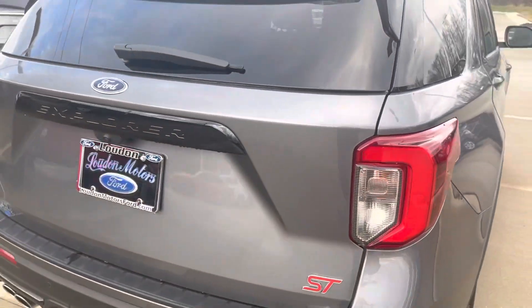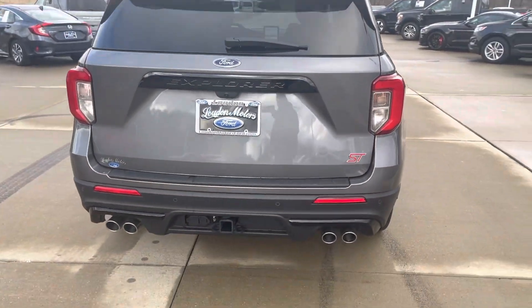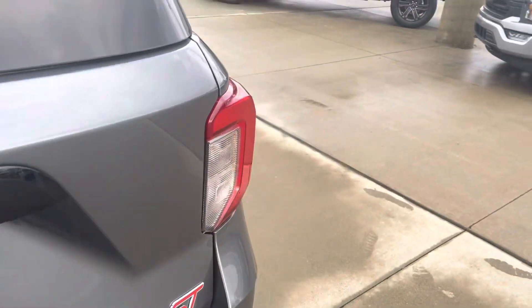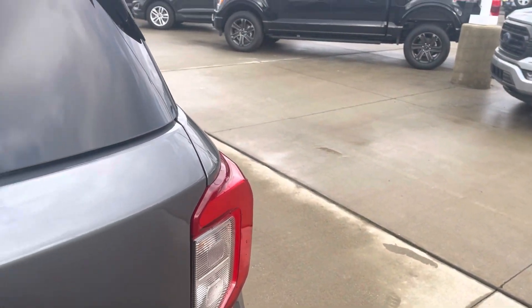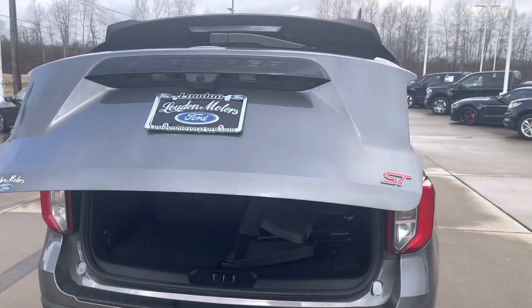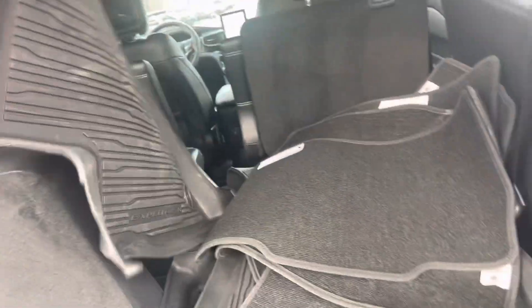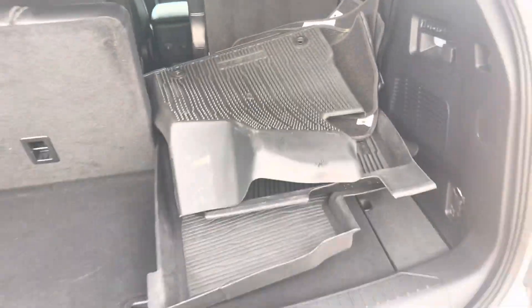It has brand new tires with 21-inch rims, dual exhaust, and a hitch. Also features a power liftgate, all-weather floor mats, and carpet floor mats.